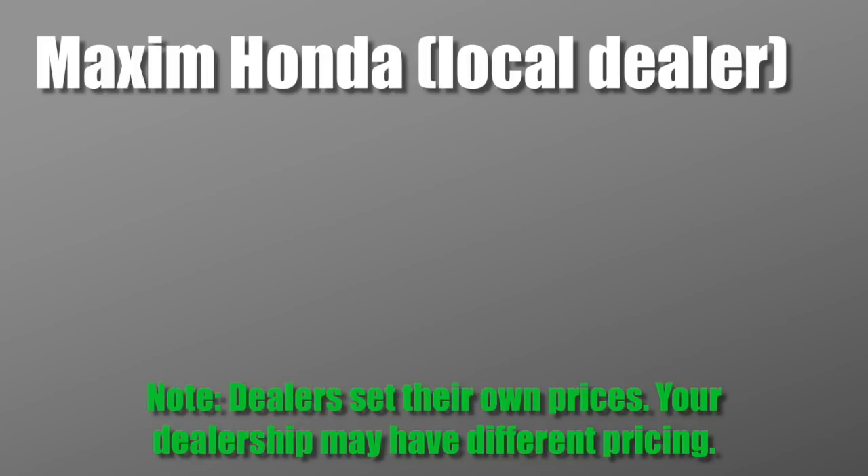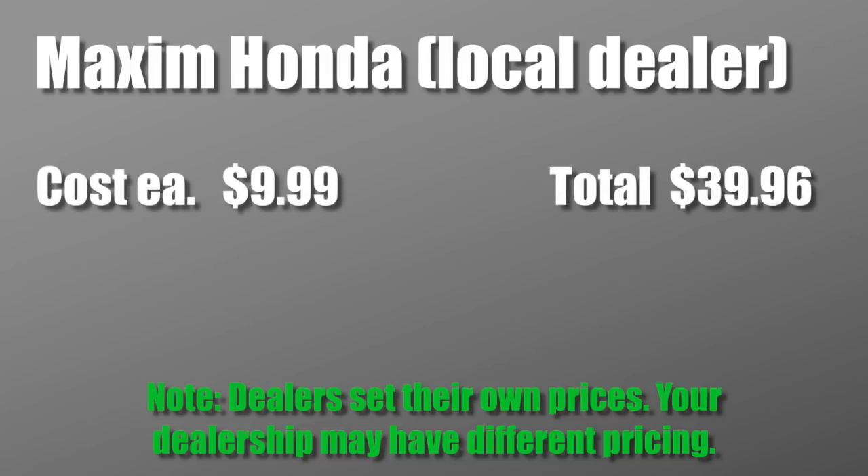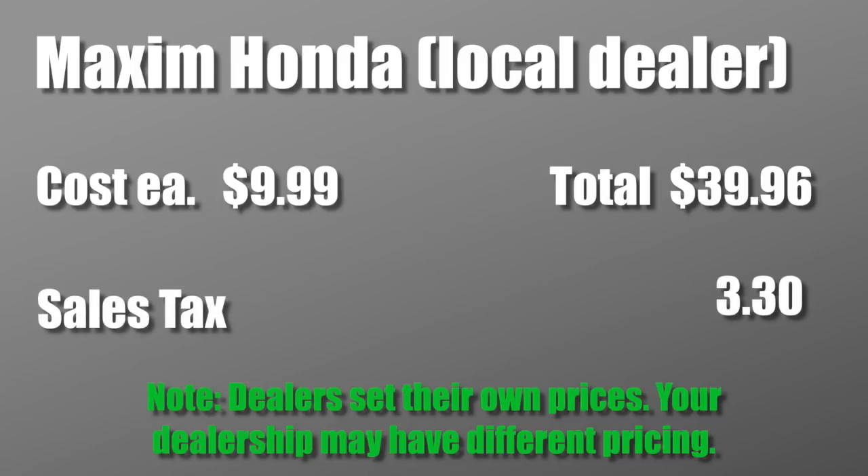I also called my local Honda dealer, Maxim Honda in Allen, Texas. I thought, what the heck, let's see what they sell them for. I was actually surprised — they are more expensive. They sell them for $9.99, but you don't have to pay shipping. You do have to pay sales tax though — $3.30 — so the total if I went to my local Honda dealer was $43.26.